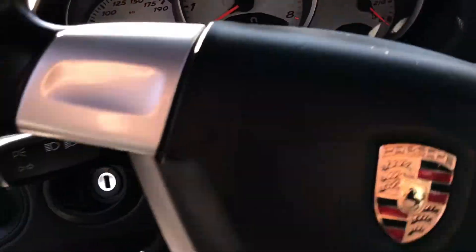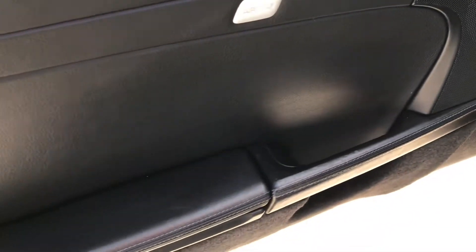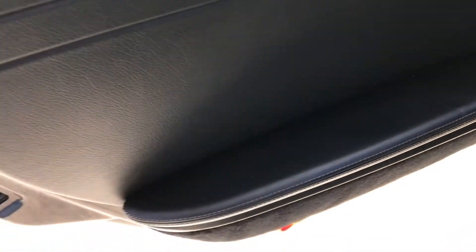You can see the mileage there. It does have the Bose system that I was referring to, which is a big, big upgrade. The door looks really nice.